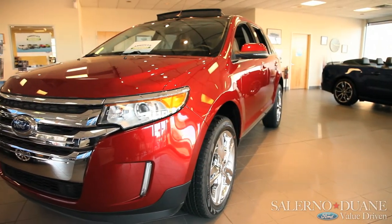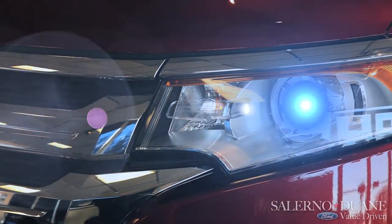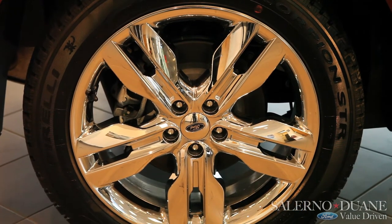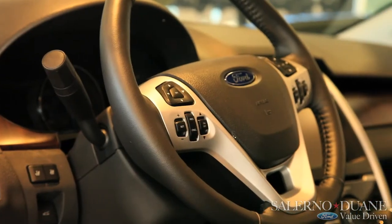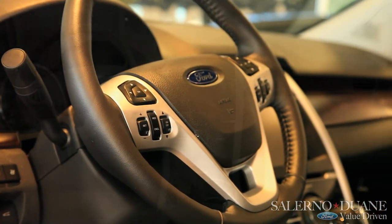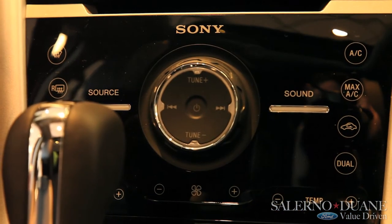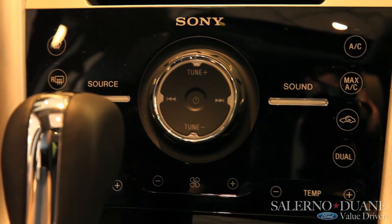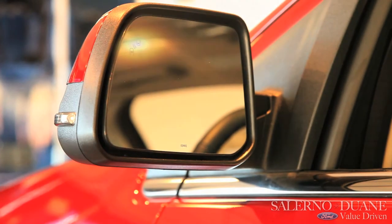In the top of the line Limited you'll also find some of the more luxury items like your high-intensity discharge headlamps, 20-inch chrome wheels, tilt and telescoping steering wheel, Sony audio system which includes a 390-watt 12-speaker system that even your kids will be jealous of, and the BLIS — if there happens to be a vehicle on either side in your blind spot, a little light on the side view mirror will let you know.